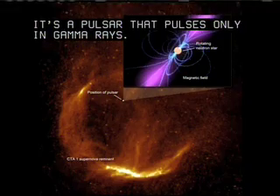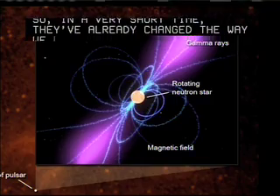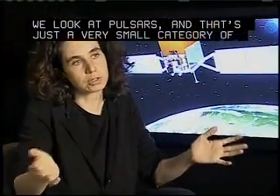It's a pulsar that pulses only in gamma rays. So in a very short time, they've already changed the way we look at pulsars, and that's just a very small category of all the subjects that Fermi can cover.